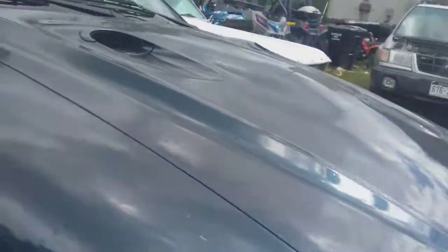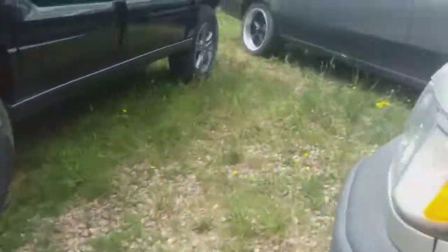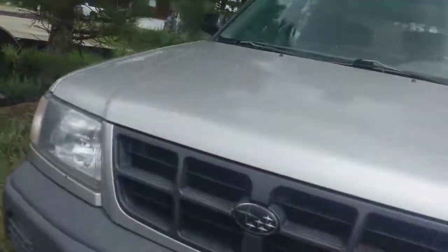Moving on to the other Mustang — 1995 Ford Mustang GT. Like I said, the engine is fuel injected and the rear diff is going into the other car. Pretty nice.